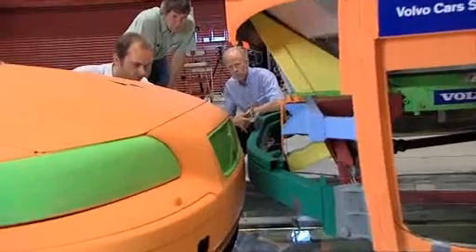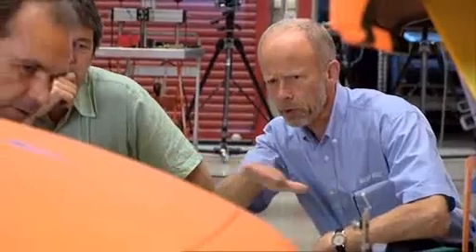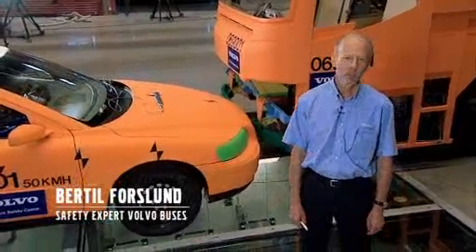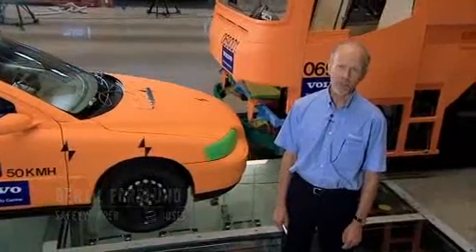Volvo buses have always been at the top when it comes to traffic and product safety. With this front underrun protection system, we are strengthening our position even further.